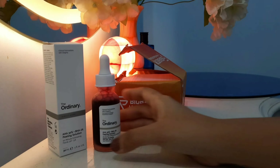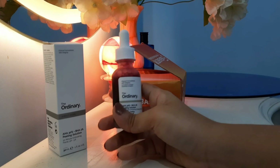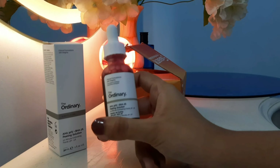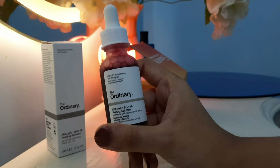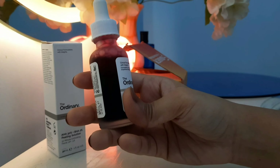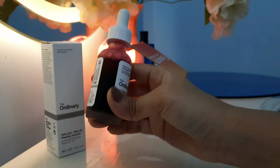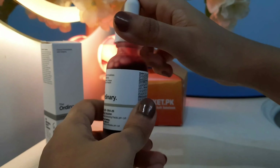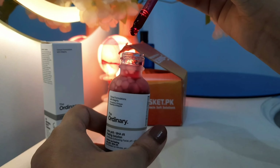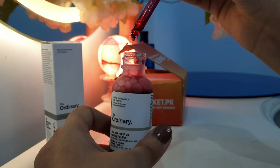If you use this product during the day, you must apply a sunblock. It is best used at night, but if you use it during the day, make sure you apply a lot of sunblock. This is a chemical exfoliation product.